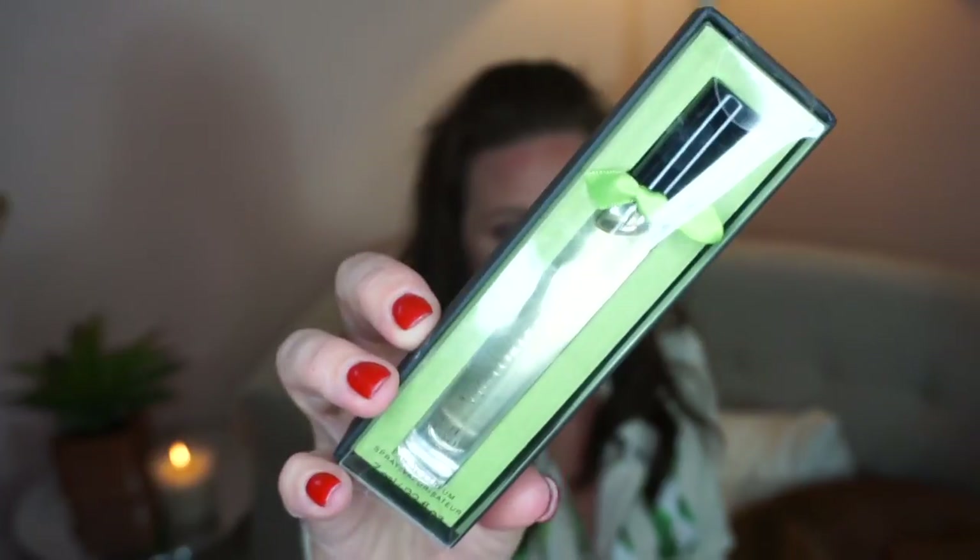I also got this Victoria's Secret Lime Blossom Perfume. I'm not crazy about this one — these were both on sale for cheap, like $2. I can't really place the scent, but honestly it smells like something my granny would wear. So I think I'll probably end up giving this to her, but it was worth a try. I love lime and lime-scented things so I thought I'd give it a shot since it was only like $2. Not my favorite.